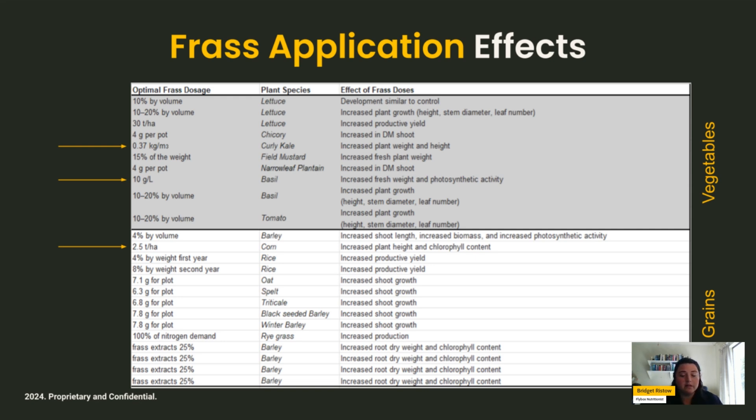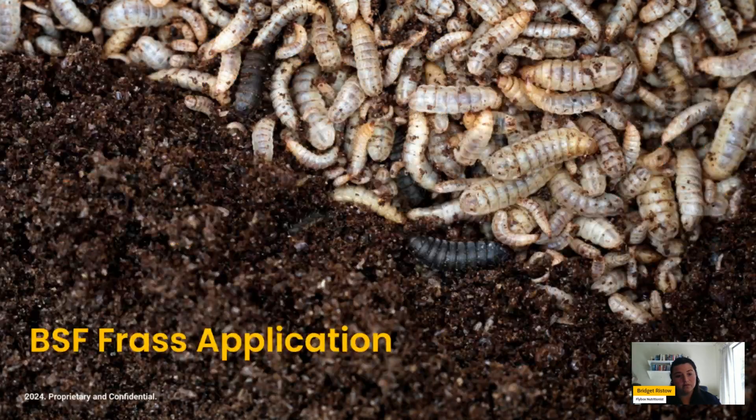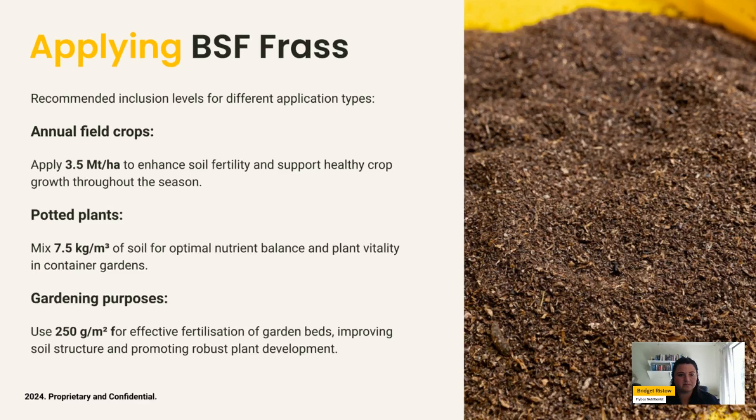Frass is not a medium used on its own — it is a supplement or soil amendment to an existing soil medium. Recommended application rates for three different scenarios are: approximately 3.5 tons per hectare for annual crop yields, 7.5 kilograms per cubic meter for potted plants, and 250 grams per square meter for gardening purposes.